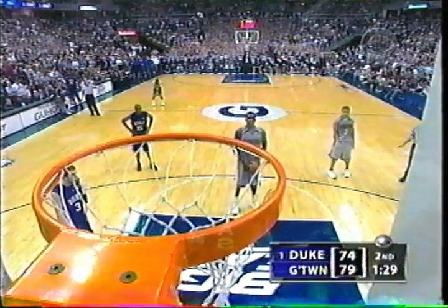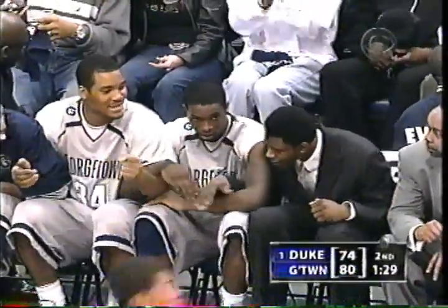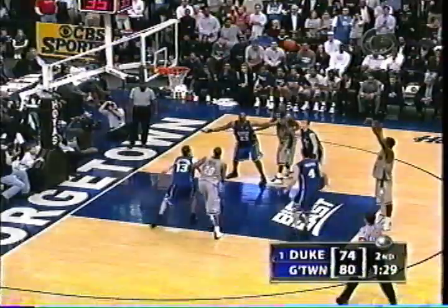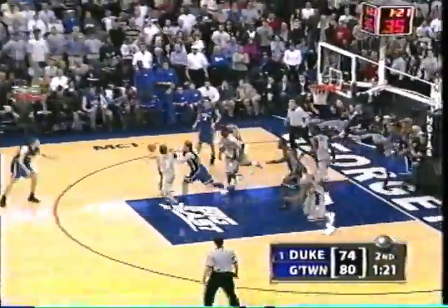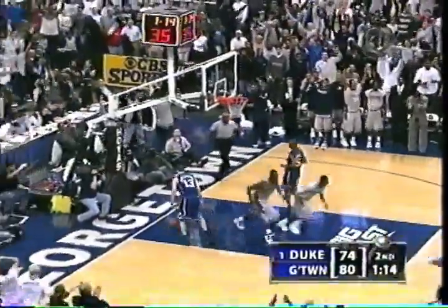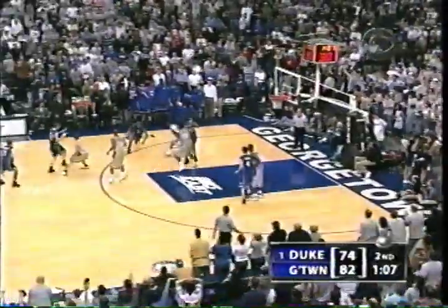He shoots two. One of two. Sheldon Williams with a rebound. Here's Redick — spins, puts it up, short. Rebound picked up by Georgetown. Owens back to Bowman — Bowman, two more. There are some seniors that tasted defeat against Duke two years ago — they've got to feel really good about themselves here today.